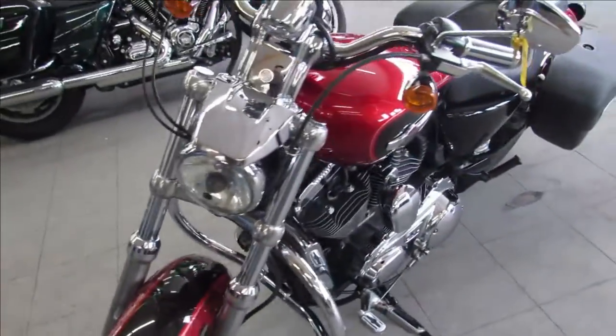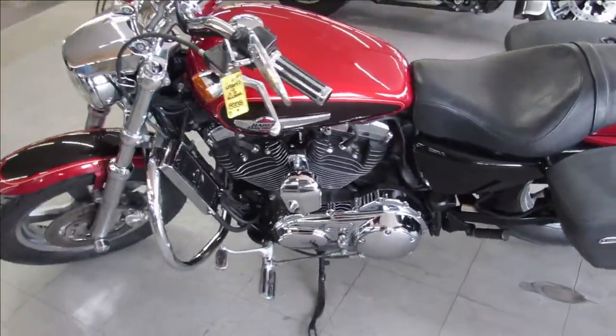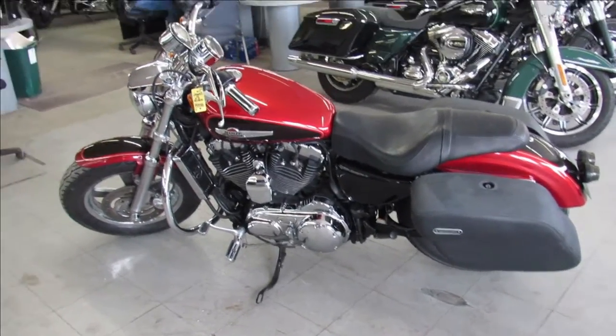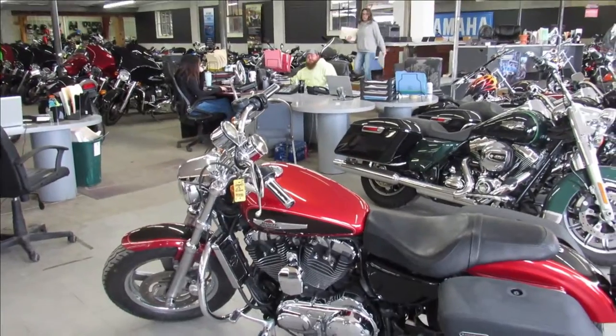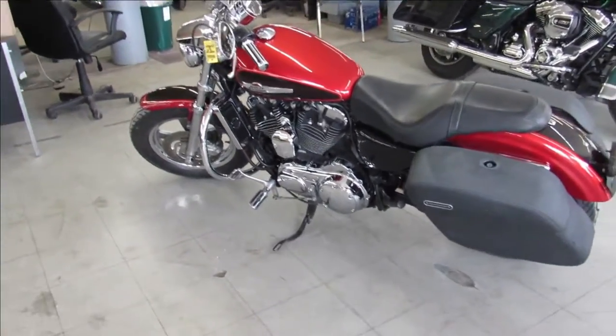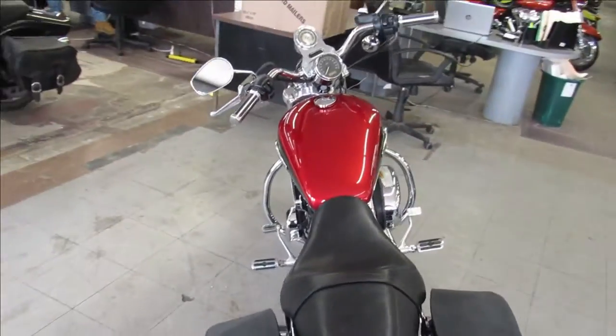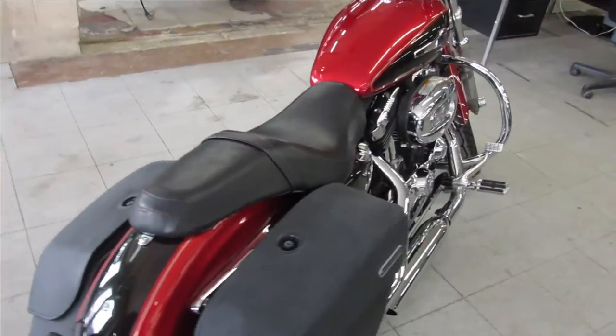It comes in candy apple red — sharp, clean bike. Chrome wheels, got saddlebags. Just serviced at the dealership, all the fluids have been changed. Great bike for the money guys. 2012 Sportster 1200. Visit our website, YouTube channel, Facebook page — it's approvalpowersports.com. Call today and you can ride today.